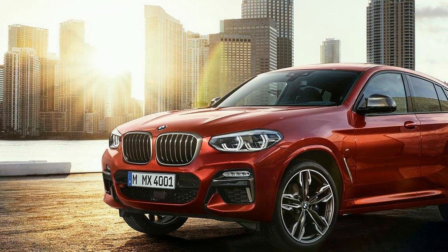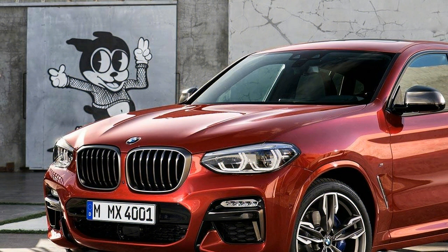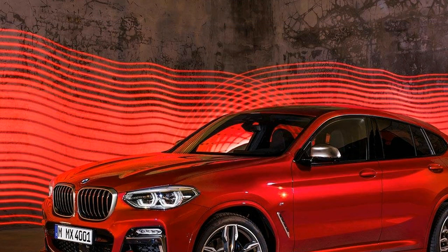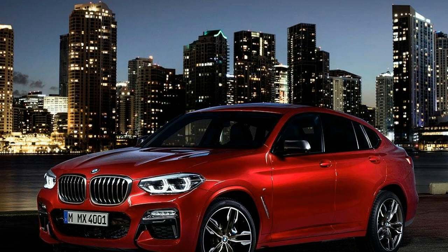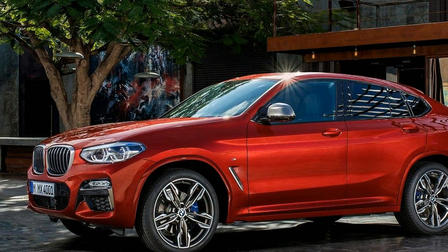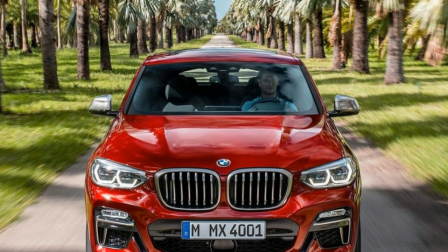To make things even more confusing, the X4 received its name to represent the fact that it was a crossover version — or sports activity vehicle, as BMW touts it — of the four series, the replacement for the two-door three series models, a result of BMW renaming its coupe models as even-number series. But, as anyone can tell, the X4 has four doors.